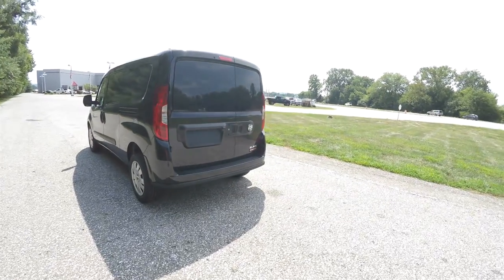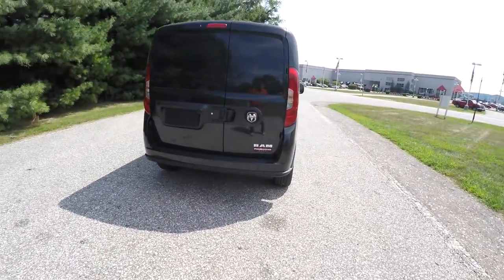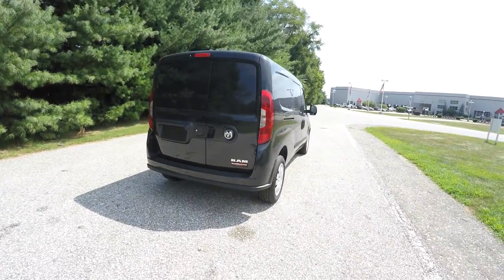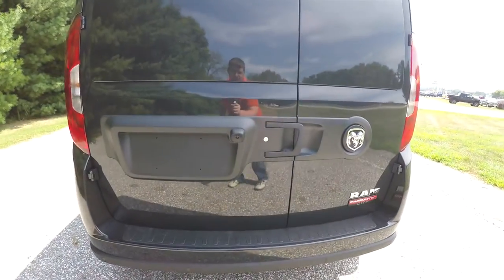This vehicle does come standard with keyless remote entry. This particular vehicle also has the ParkSense and ParkView reverse camera group, which includes the ParkSense rear parking system and the ParkView backup camera.